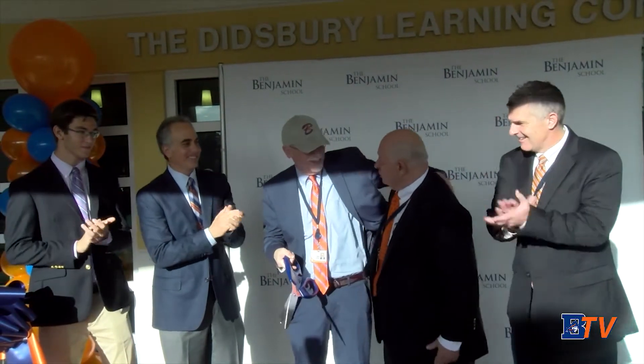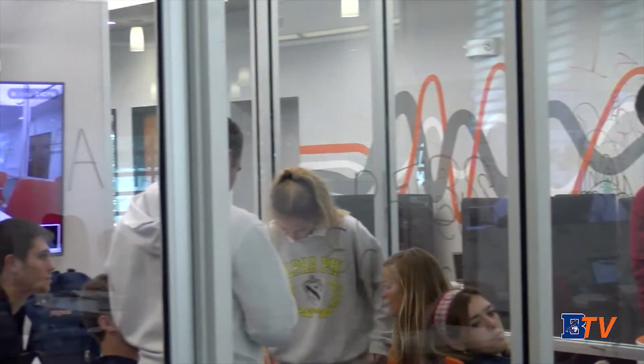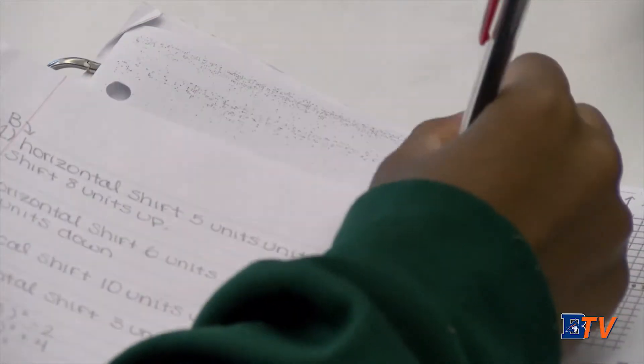The highly anticipated Didsbury Learning Commons has finally opened after months of renovation. Both the students and faculty are very excited about the new advantages the Learning Commons will give.